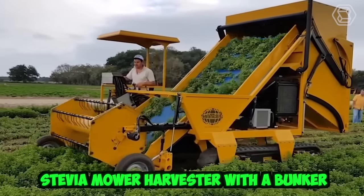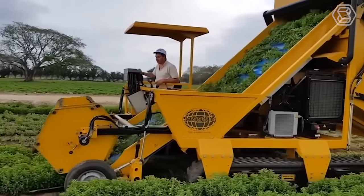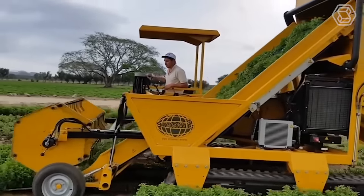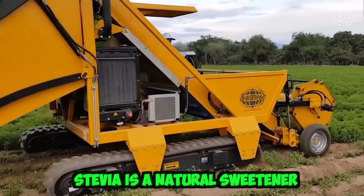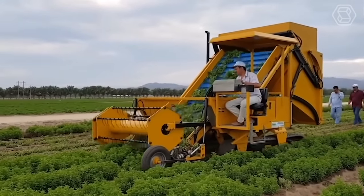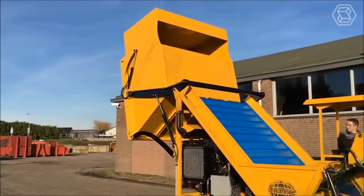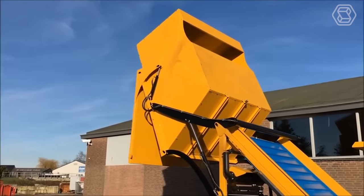A stevia mower harvester with a bunker is a specialized piece of agricultural equipment used to harvest the stevia plant. Stevia is a natural sweetener derived from the leaves of the stevia plant, which is native to South America. The machine uses a series of sharp blades to cut the plant at the base, and then transports the plant up a conveyor belt into a storage bunker.